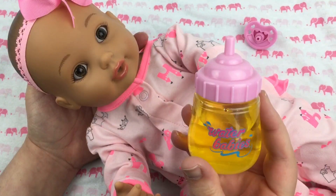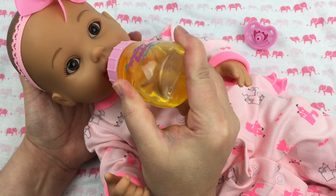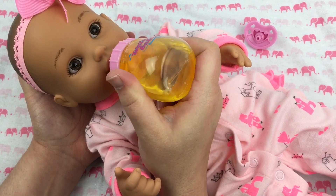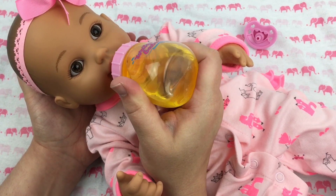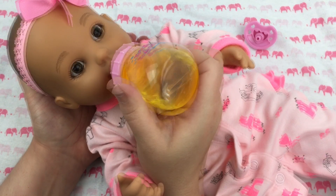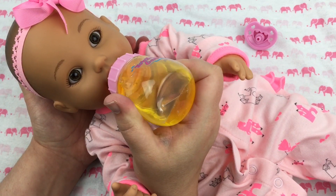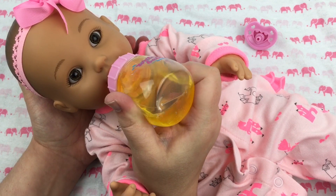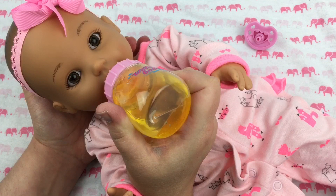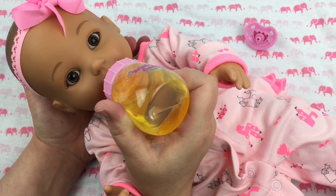Let's go feed her. Here's our little baby girl — we're gonna take her pacifier out and give her her bottle. Here you go, sweetheart. She's eating so good. Isn't she a good eater? Do you guys like feeding babies that really drink and wet? I love that she drinks and wets — she's such a good girl.